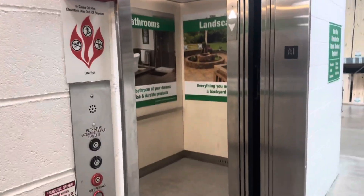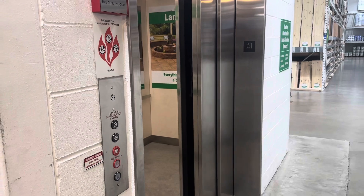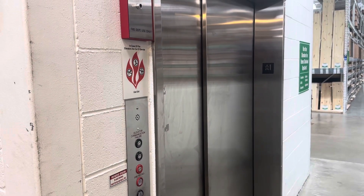All righty, the doors are closing. Doors are closing and that's it. And we're going to get off.